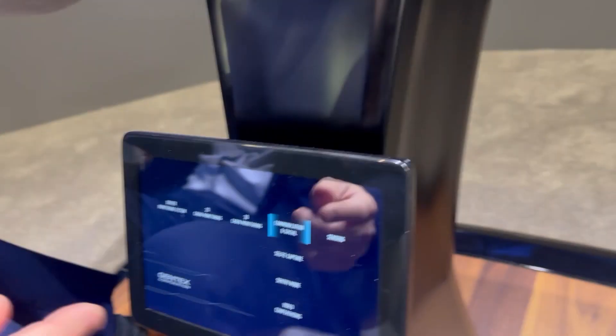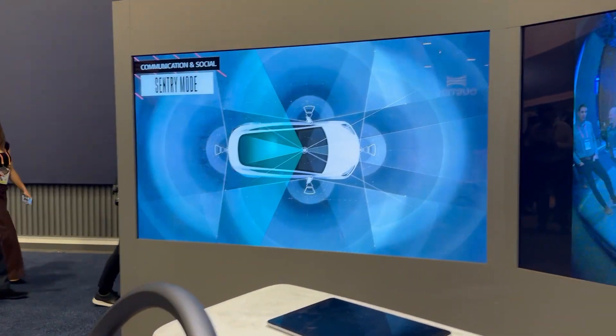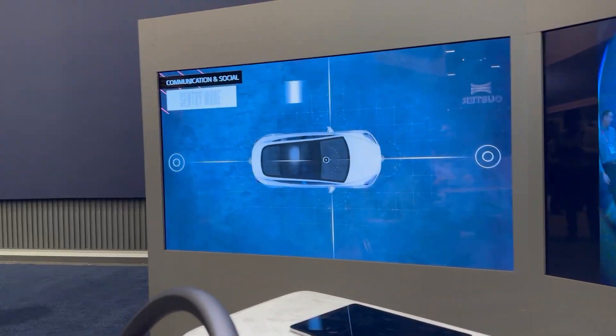We've done one other new one, which is the communication side. We've talked before about selfie cams and video conferencing capability in our Zoom world. This year we added a sentry mode — not uncommon today in the market for outside cameras looking around the vehicle — but what we're doing is bringing the interior cameras and driver monitoring cameras into the interior to provide additional content. If there's motion or movement, you're able to use your phone, look into the interior of your vehicle, and see what's going on. We're extremely excited about the utilization of these technologies to really add value.